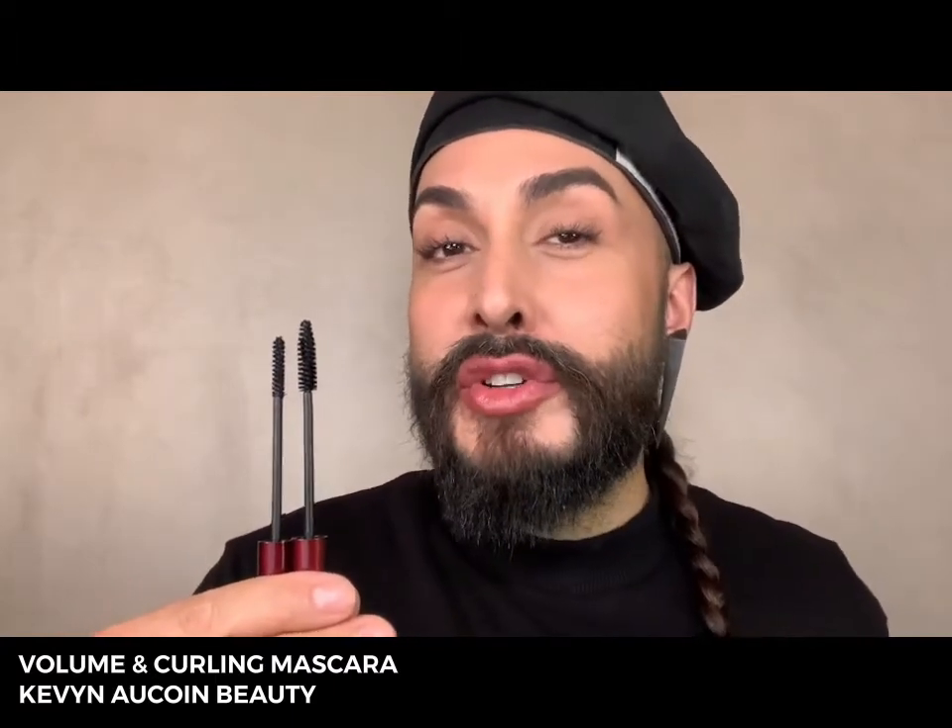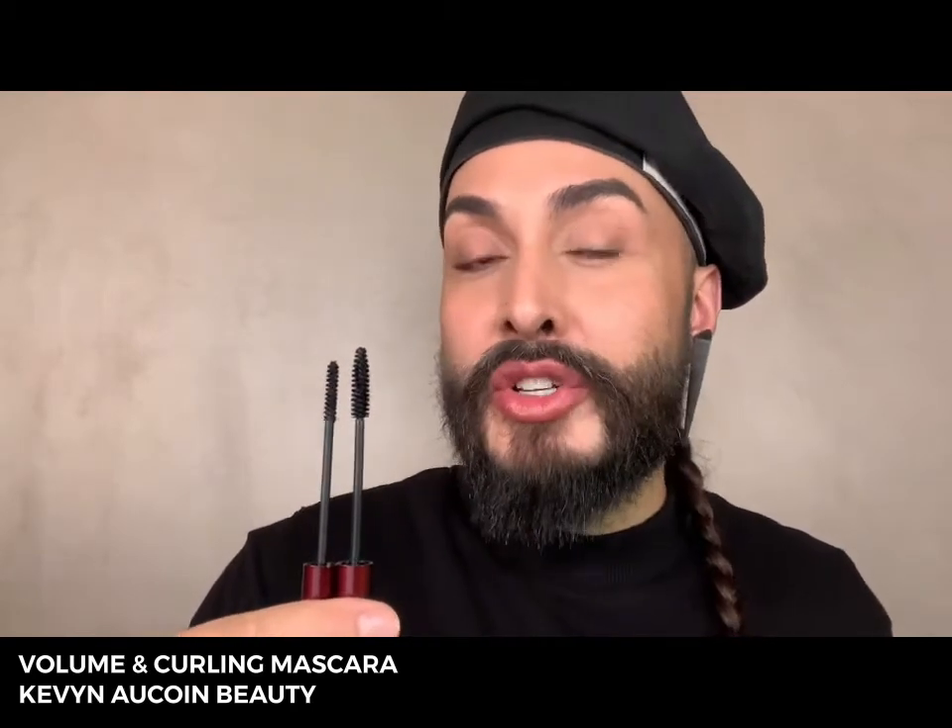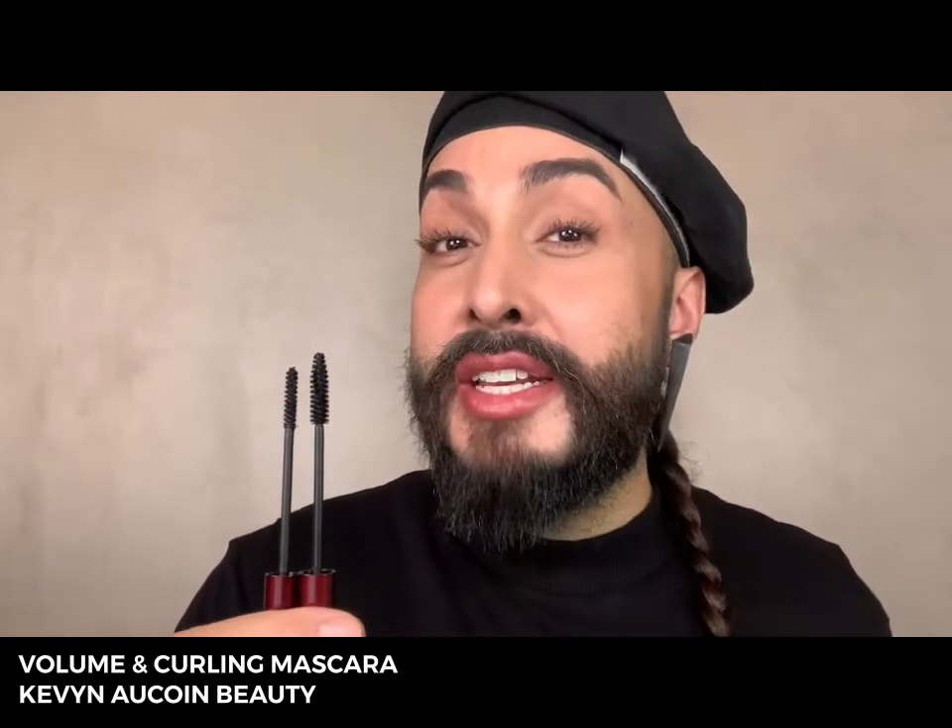When creating his Volume Mascara and his Curly Mascara, Kevin Aucoin was a true pioneer of formulation. Both of these mascaras, in essence, are similar in formula. They are one of the very first generations of tubing mascaras. The mascara is going to enrobe your lash all the way around, preventing any type of flaking, fallout, or transfer.